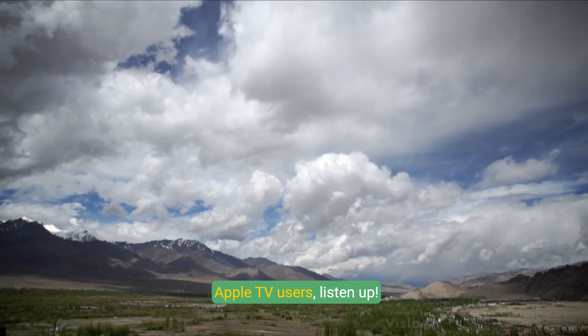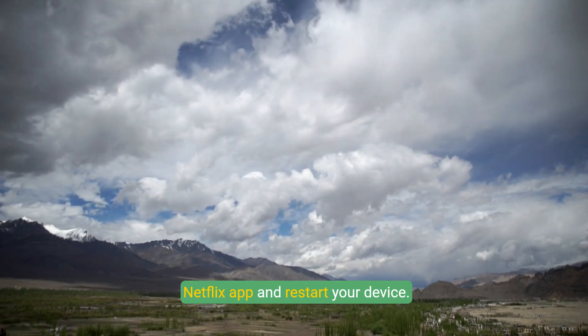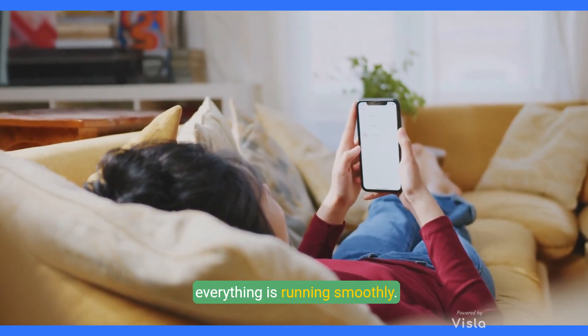Apple TV users, listen up. Sometimes all it takes is to force close the Netflix app and restart your device. For an extra measure, reinstall the app to ensure everything is running smoothly.